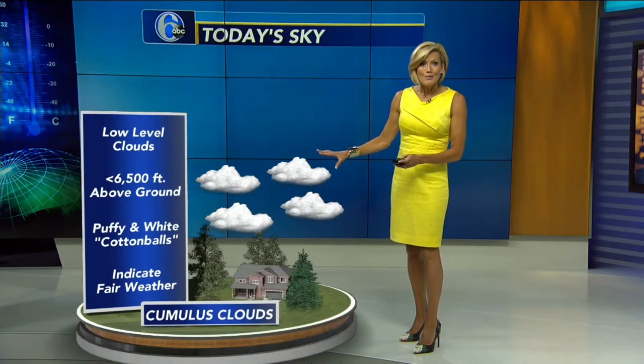When you see those puffy cumulus clouds, they're low-level clouds — typically less than 6,500 feet up — and they're an indication of fair weather. They look like cotton balls, or like different animals, bunnies and stuff. But when you see the cirrus clouds, this is an indication that something's changing.